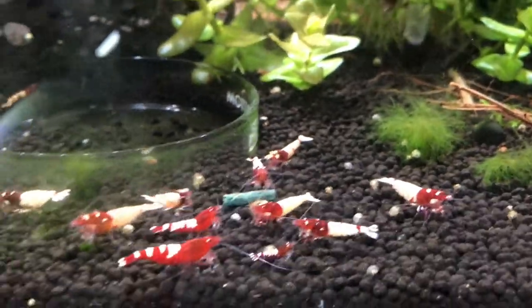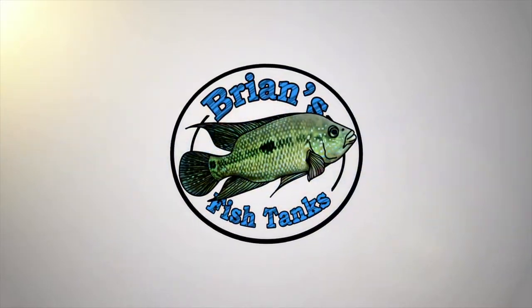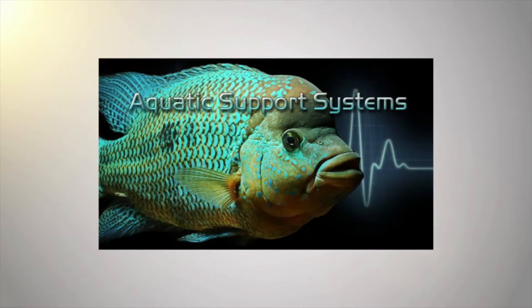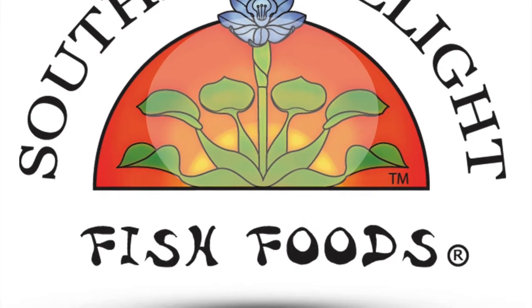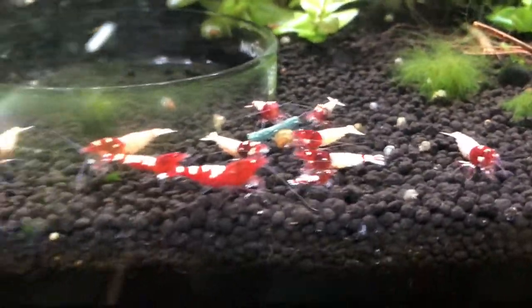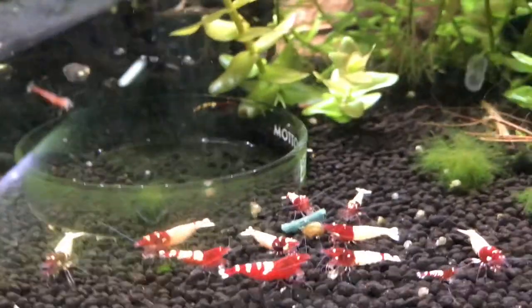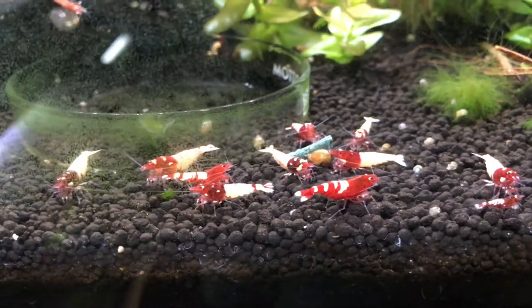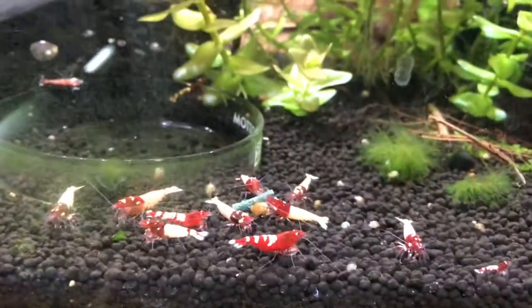Hey YouTube, this is Brian and I'm coming at you with a shrimp update for either the end of October or beginning of November, depending on when I actually upload this. Today is the last Friday in October, so there's a couple days left if I can get around to editing and uploading it. I wanted to just take you through all the tanks and show you what's been going on.